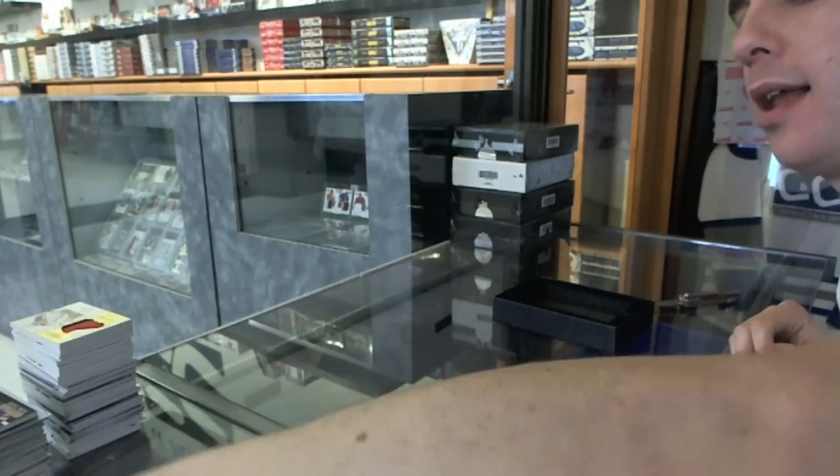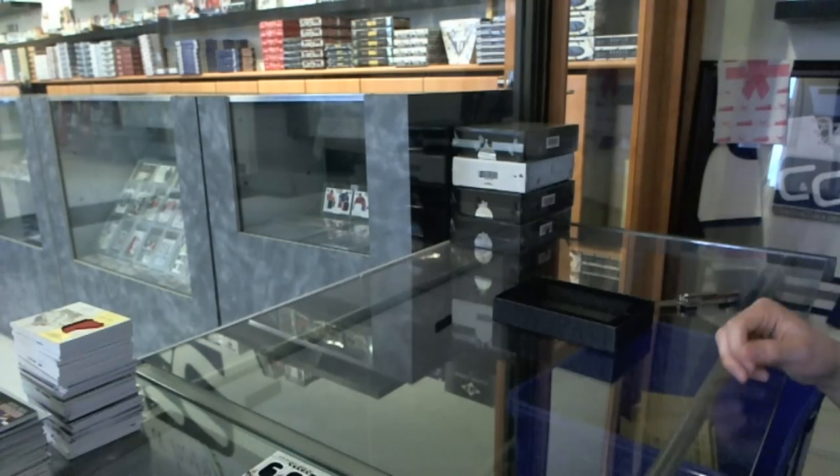Alright, coming up next, the 2011-12 and 2010-11 Upper Deck The Cup. Here we are!